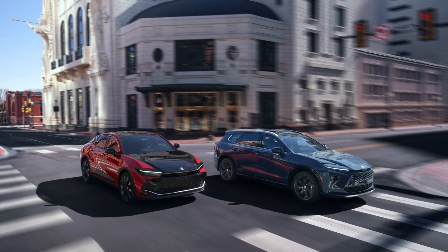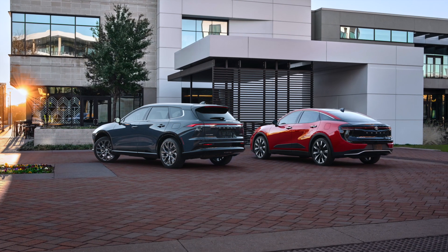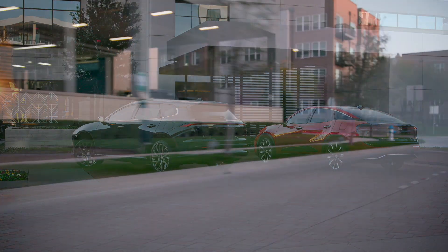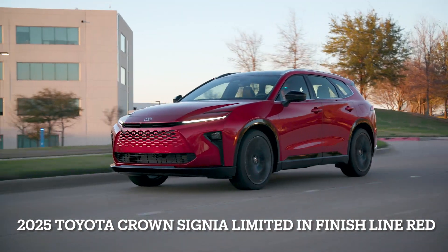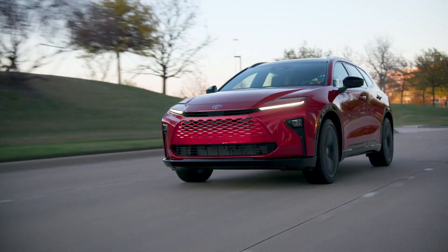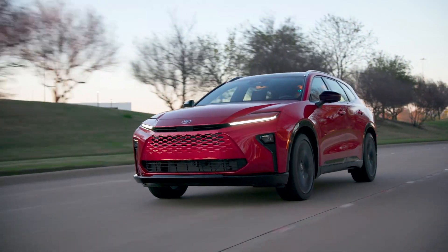You can see the sedan and also the Signia, which is more like a station wagon or crossover. The Signia is going to be a little bit longer. We're looking at the Signia Limited in Finish Line Red, which is the optional color you have to pay over $425 or so for.